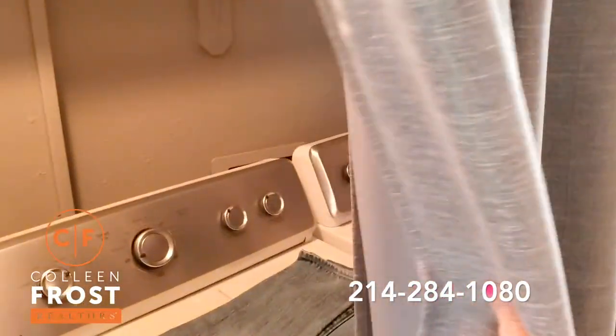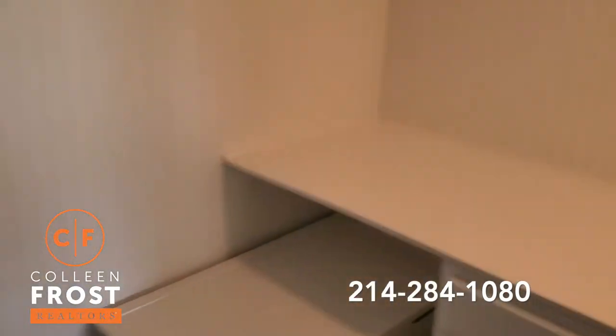This is the laundry area, convenient for when you need to do all your clothes, with a little folding place.